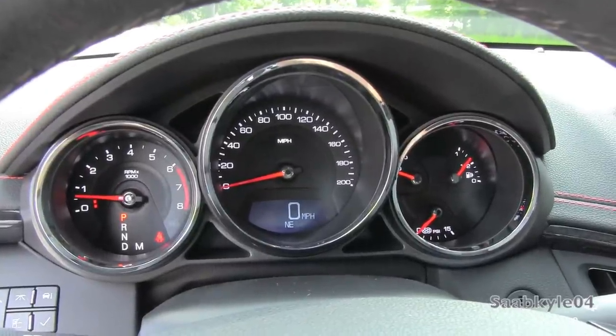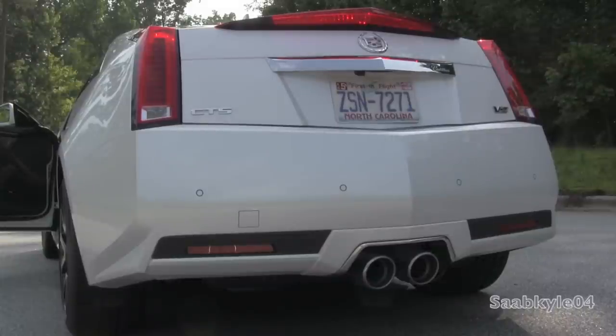Gotta love the classic whine of a supercharger.